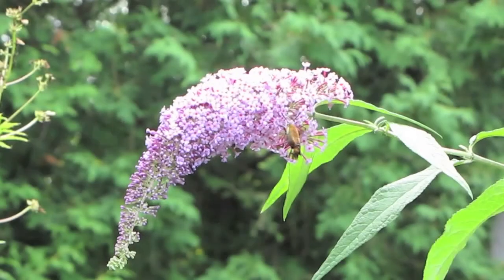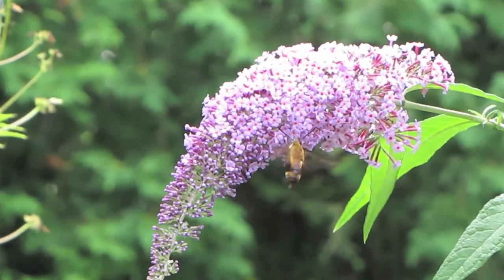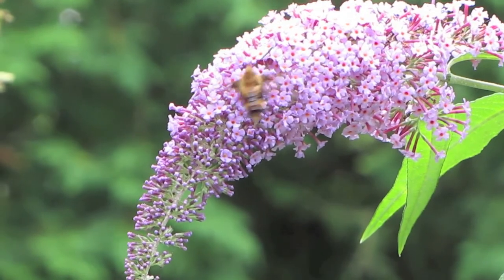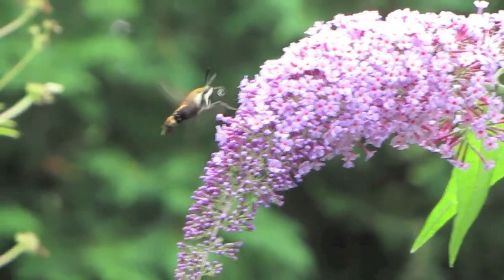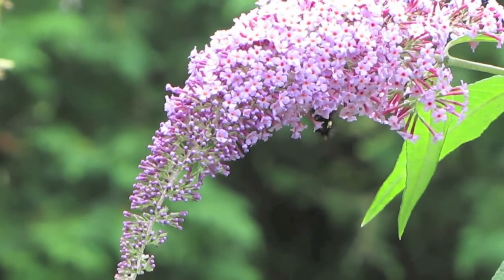This is a day-flying moth called a hummingbird moth or a clear wing moth. You can see it looks just like a hummingbird but it's actually an insect. Most moths come out at night, but this one comes out during the day and feeds on nectar much like butterflies and hummingbirds do.